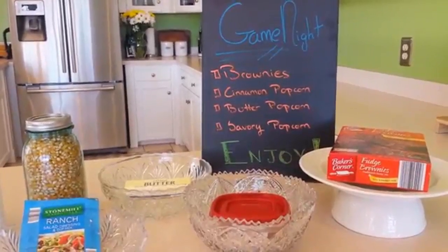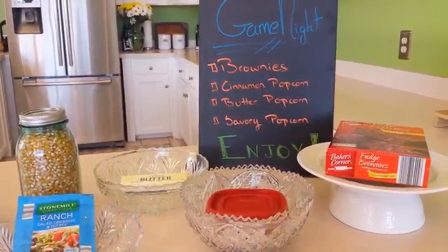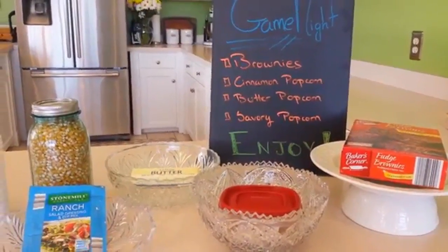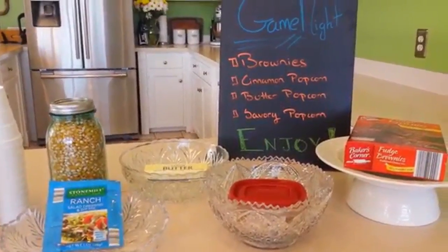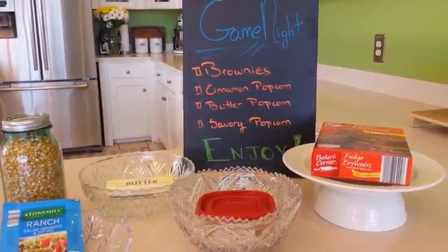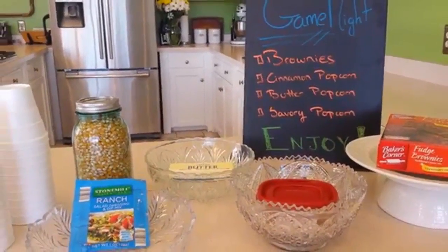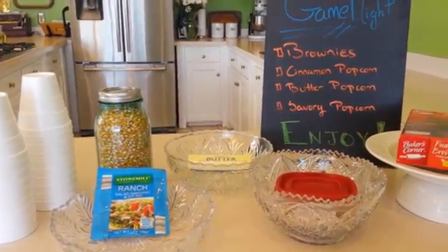Our first idea is a game night, and for a game night you're going to be serving brownies and three different kinds of popcorn. The budget for this game night is — are you ready — two dollars and thirty-one cents. This will give you a serving for at least fifteen people: the brownies will yield at least twenty-four, and the popcorn will provide at least fifteen servings if not more.